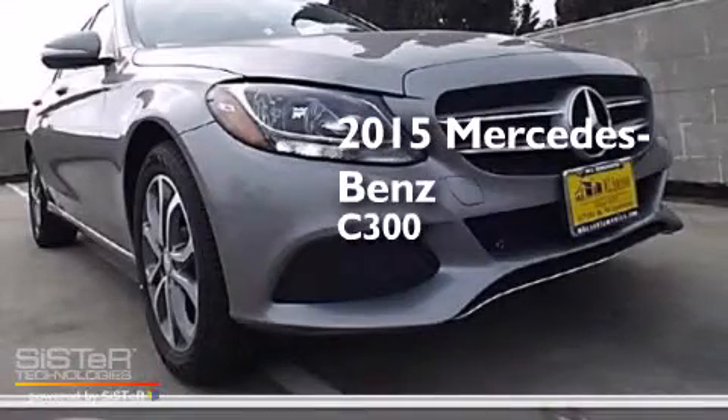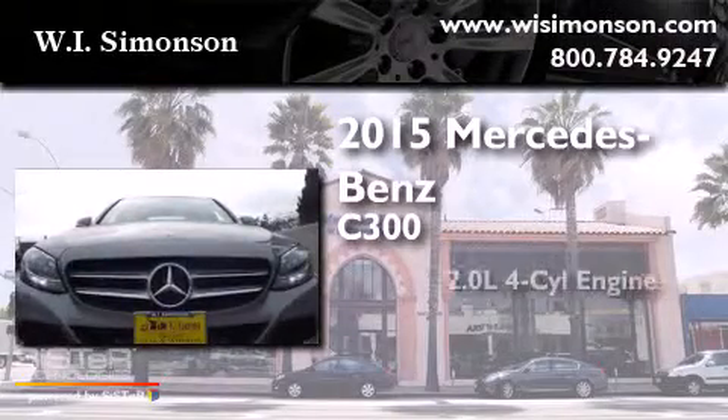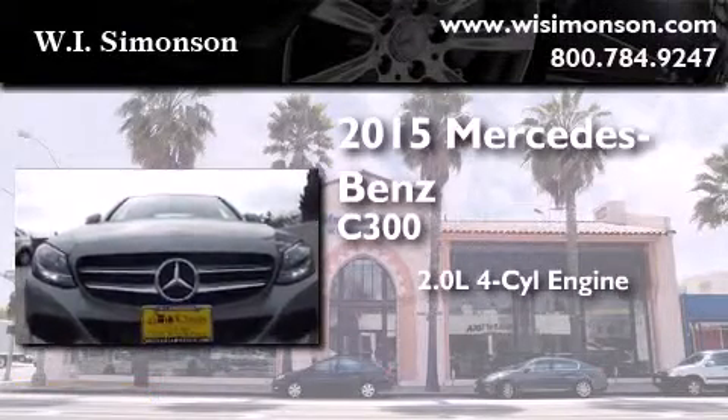This is a brand new 2015 Mercedes-Benz C300. It has a 2.0 liter 4-cylinder engine, a 7-speed automatic transmission, and all-wheel drive.